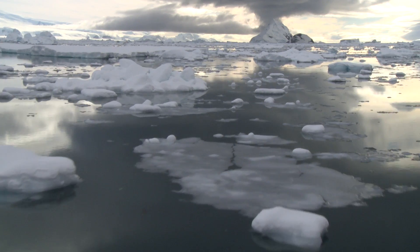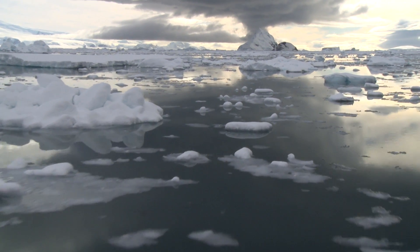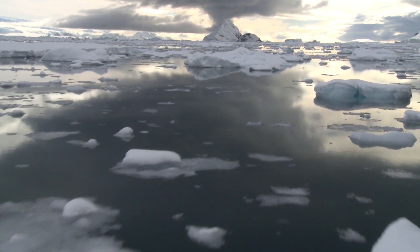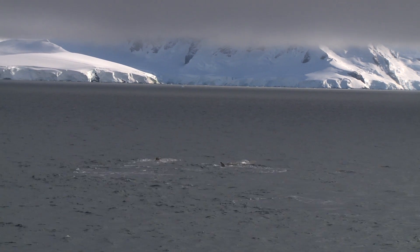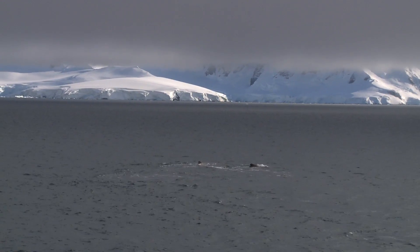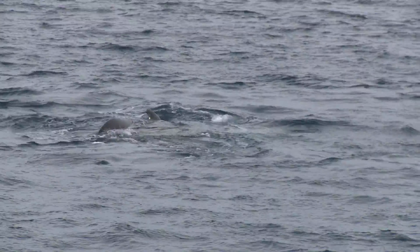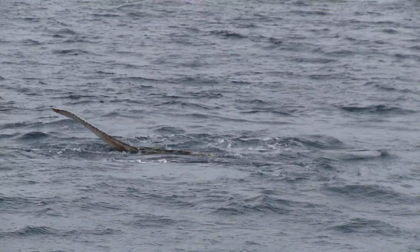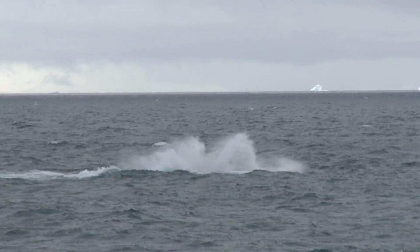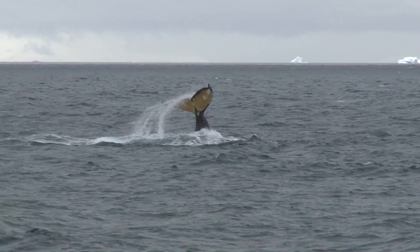Further south again is a land of ice, the British Antarctic Territory, surrounded by waters so rich that humpback whales migrate all the way here from tropical breeding grounds to feed.